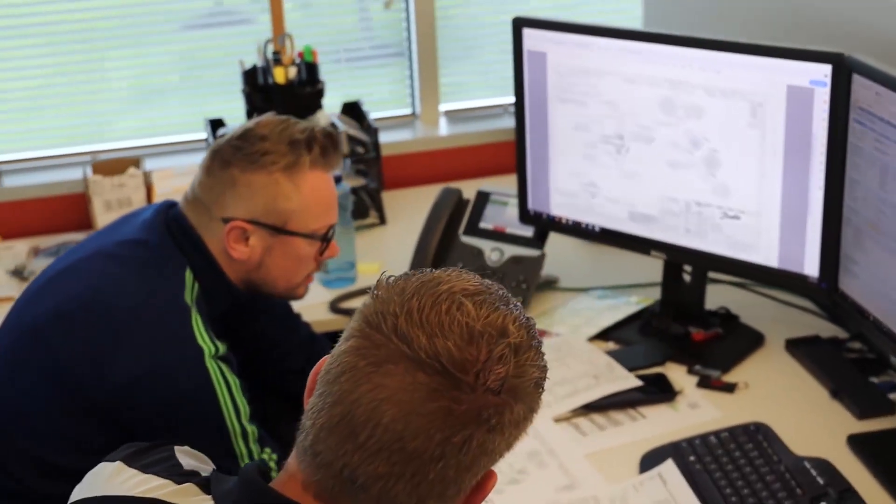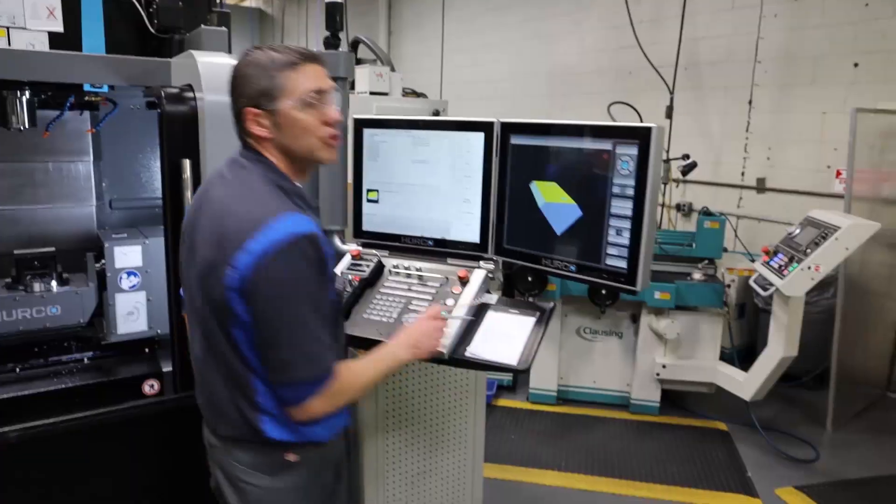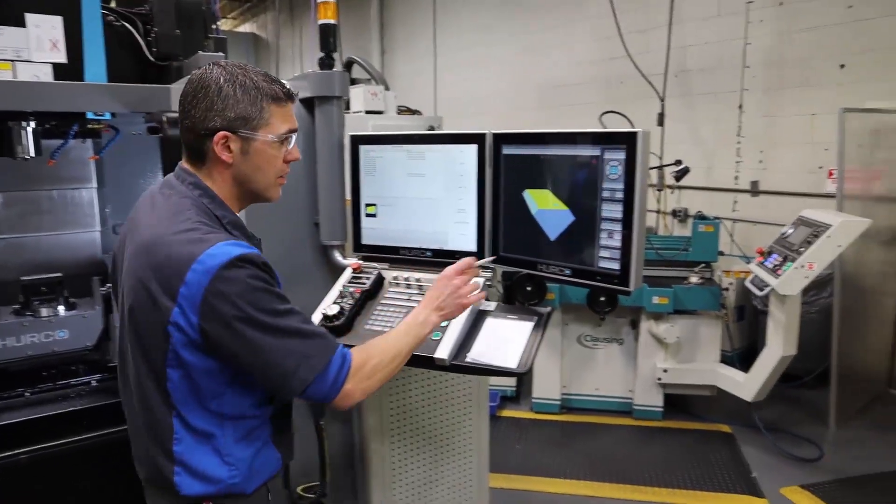Working with the TRAB team was an absolute pleasure. Their knowledge of their machines, their technology, and their support was second to none in the industry. We have fun when we work — this is what we love. This is our passion.